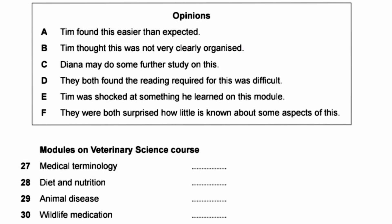In the audio, the students begin giving feedback on last term's modules. For Medical Terminology (question 27), Diana says: 'Well, my heart sank when I saw that, especially right at the beginning of the course, and I did struggle with it.' This means Diana was worried or confused about the Medical Terminology module at the start and struggled with it.